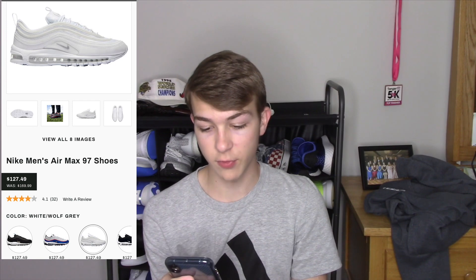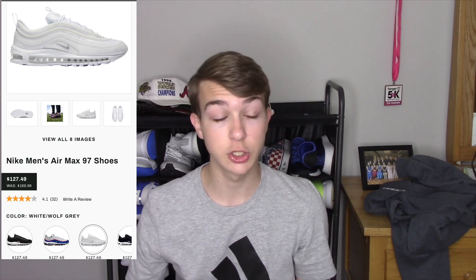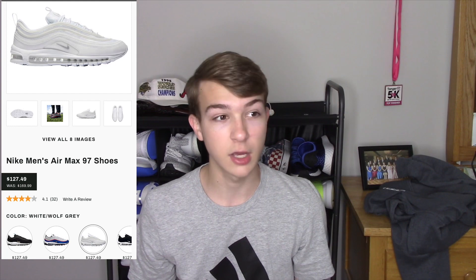Coming in at number one, this shoe is honestly so clean — the Nike Air Max 97. It's awesome that this shoe has multiple colorways on sale on dickssportinggoods.com for only one hundred and twenty-eight dollars, which is over forty dollars off the original price of one hundred and seventy. They come in all sizes and multiple colorways. Being an Air Max, it's obviously going to be comfortable, and any colorway you get is going to be fire — especially that white one on screen. It's a classic model and well worth the one hundred and twenty-eight dollar price point.